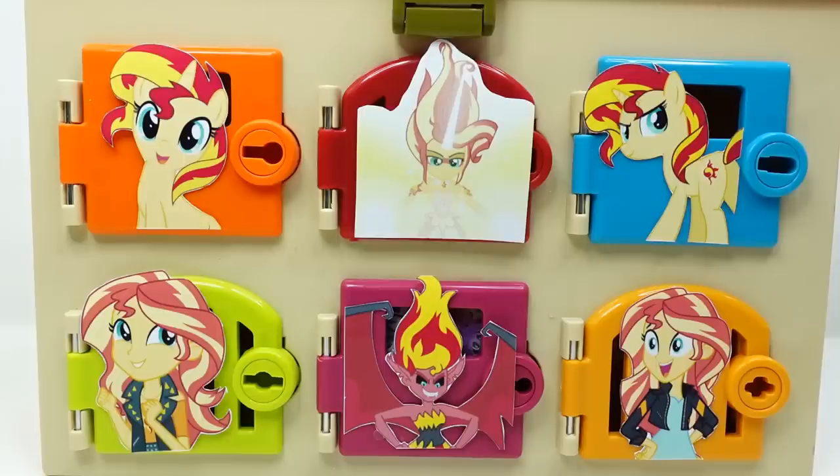Our goal today is to find Sunset Shimmer behind these doors. There are six doors and we can find anywhere from one to six of them, so comment below how many you think we'll find today — one, two, three, four, five, or six. Each time we find her, we'll get a big surprise!